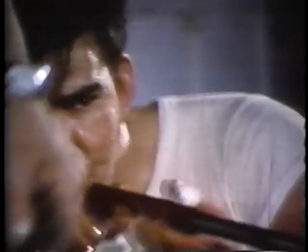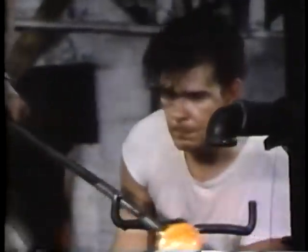The blower would be the boss of the shop, but the gatherer's tempo would determine how many pieces would be made in a given period.